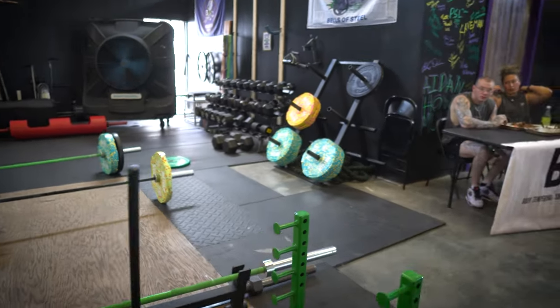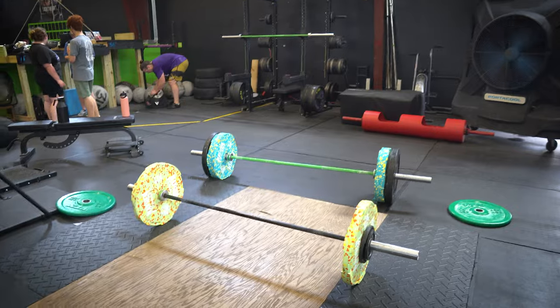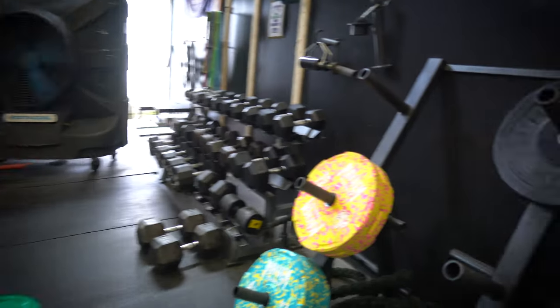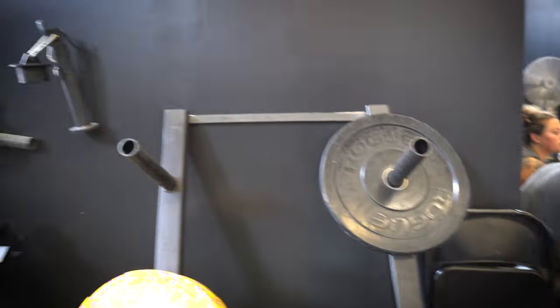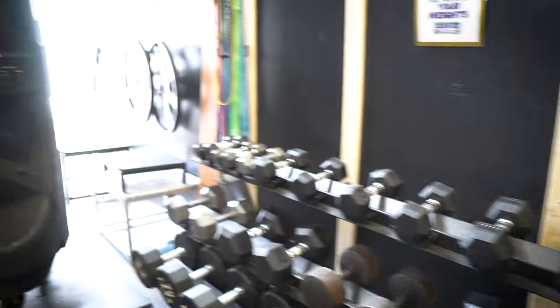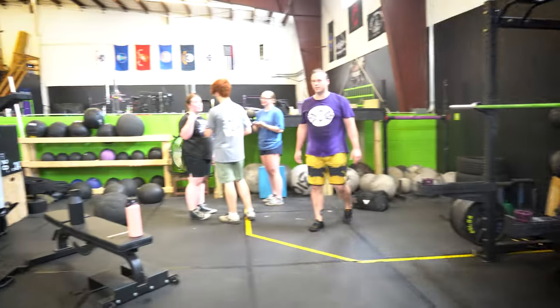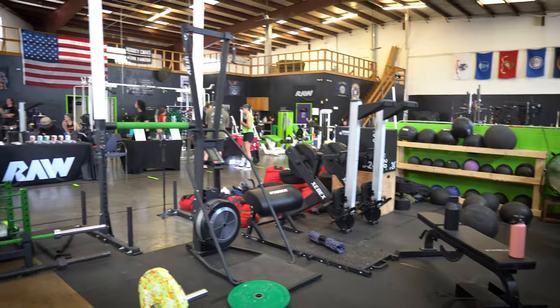We also have just a ton of power racks available, which I really liked. One thing I took notice of that I really liked was this long slab of concrete that ran basically through the middle of the gym. That's gonna be used for any sort of moving or carrying events, sled pushes and pulls, even sprints — just a nice added feature that they had enough room to be able to do that.